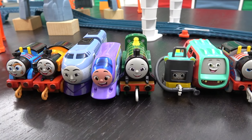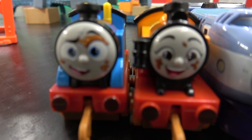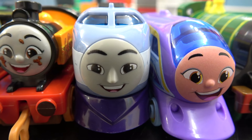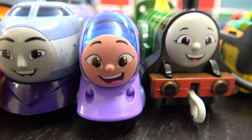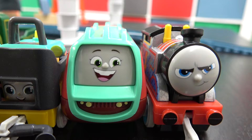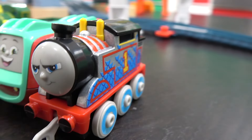Welcome to second round action! Eight engines remain, including Muddy Thomas, Muddy Nia, Kenji, Color Changers Kanna, Emily, Sandy, Riff, and Medieval Thomas.